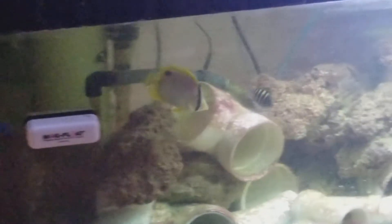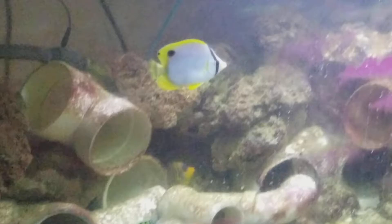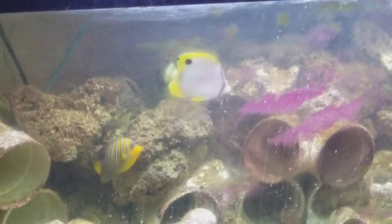He's very aggressive for a butterfly. He gets along with all the angels and the wrasses. Gotta clean the glass on that tank, but I think you guys can see him.